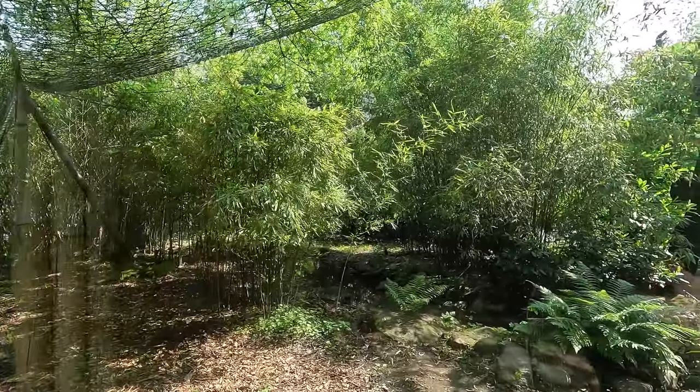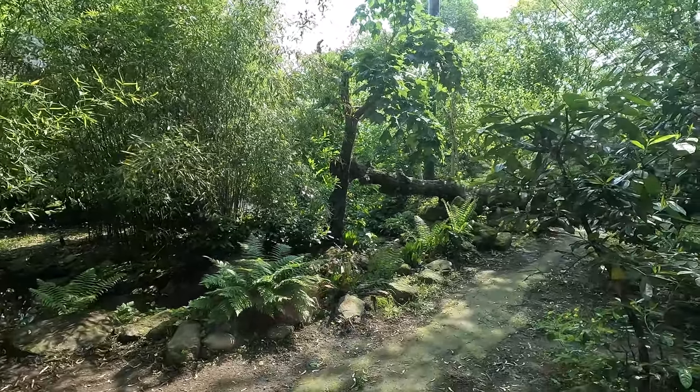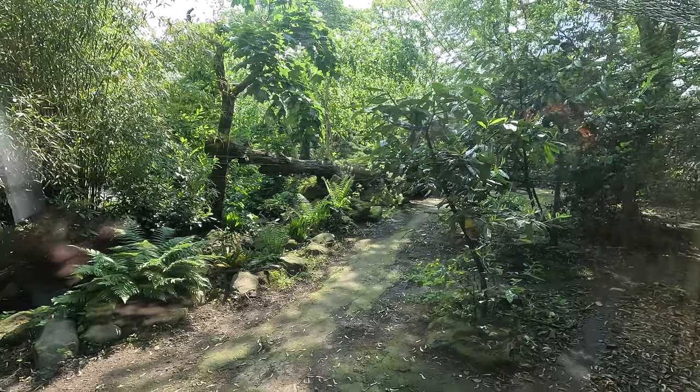This is actually a pretty nice looking enclosure. It's quite simple but naturalistic. The netting is not very obtrusive, and the glass viewing areas make it easy to spot the leopards whenever they're not hiding in the bushes. That's pretty much it for Blydorp, so let's move on to the next zoo.